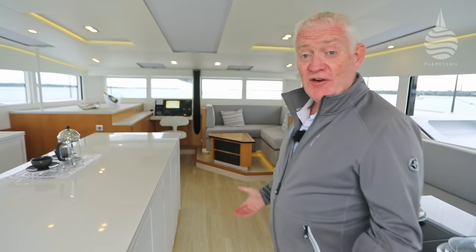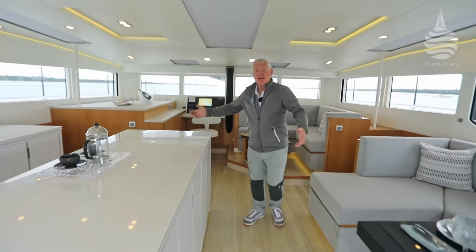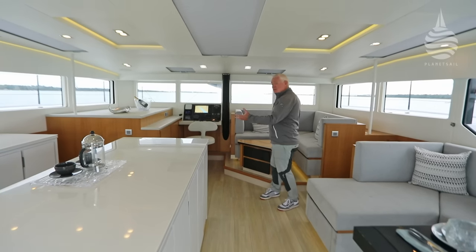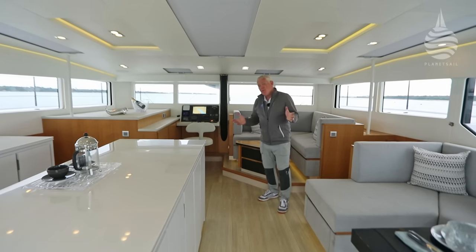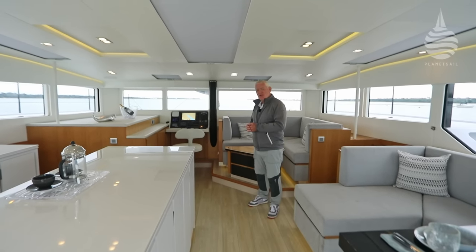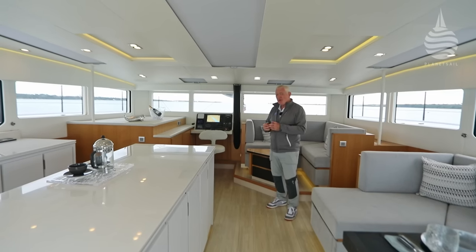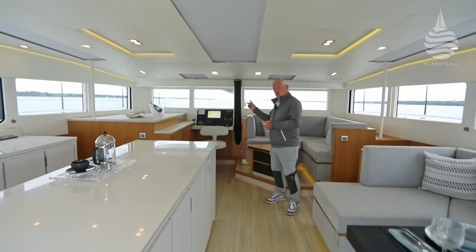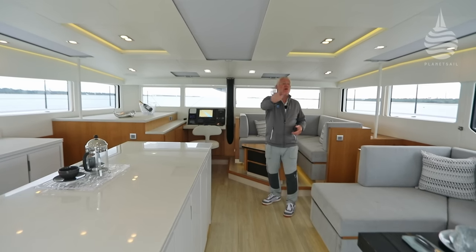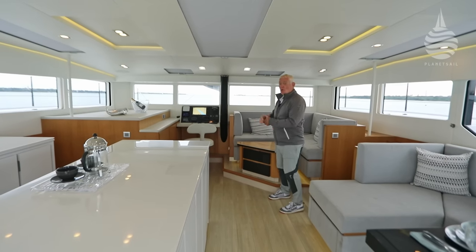What does it look like? Well, the first thing is — and you cannot get away from this — it is huge. It is a vast entertainment area. With so much light and visibility, it's quite remarkable. A lot of multi-hull manufacturers brag about 360-degree vision from down below, and most of the time it's pretty much true, but there are often blind spots. Not on this boat — literally all the way around, because behind the camera is a set of great big glass doors.